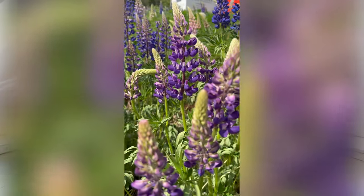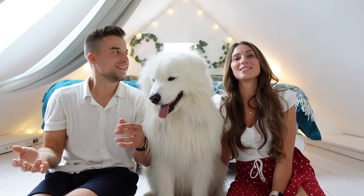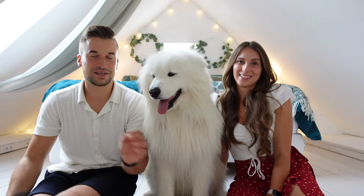Then we went to a place called Stryn, famous for an amazing river which looks like a snake. You need a drone to actually see it — we flew the drone and were just like, is this even real? It looks very very nice, kind of like Lord of the Rings. Very very picturesque.